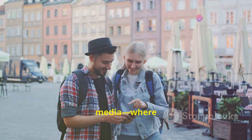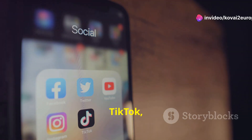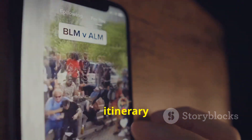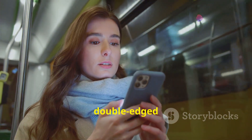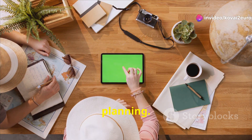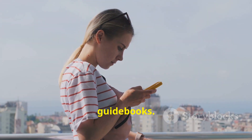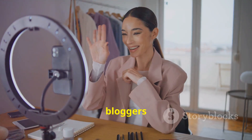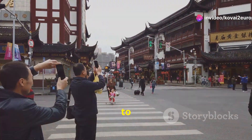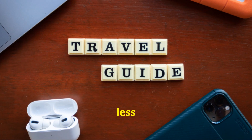Now let's talk social media, where many of us find our travel inspiration. Platforms like Instagram, TikTok and Pinterest are full of beautiful photos, hidden gems and itinerary ideas. But it's a double-edged sword. Social media is full of ideas and travel hacks you might not find in guidebooks, and influencers and travel bloggers share live tips and often offer deals. However, some hidden gems become overcrowded thanks to social media, and photos are often edited — what looks amazing online might be less magical in person.